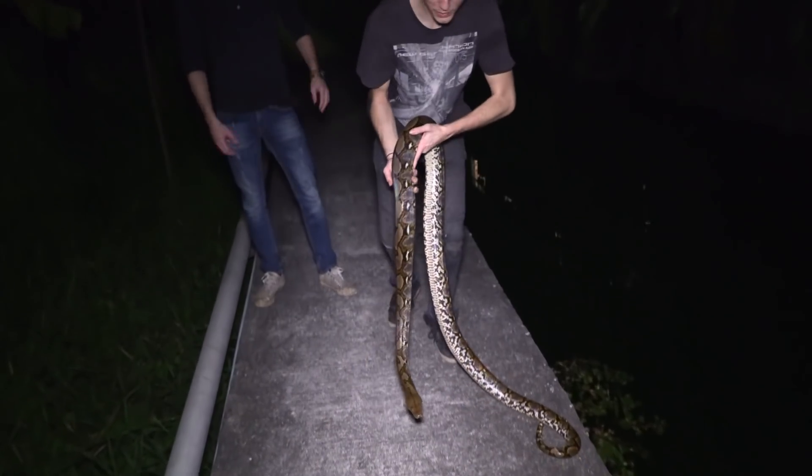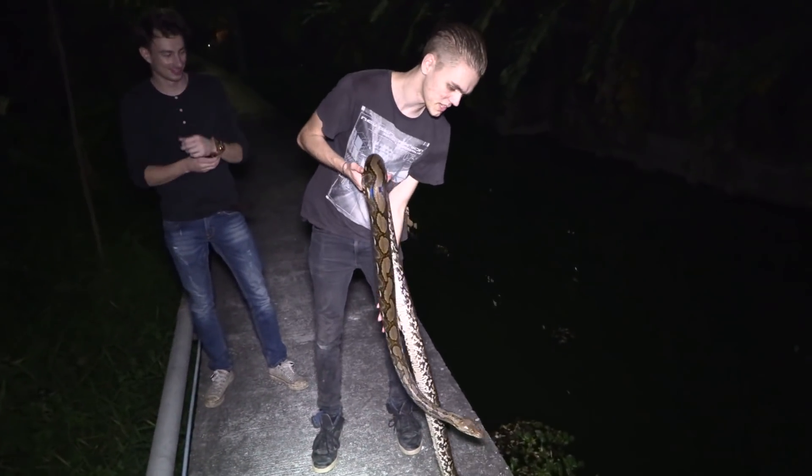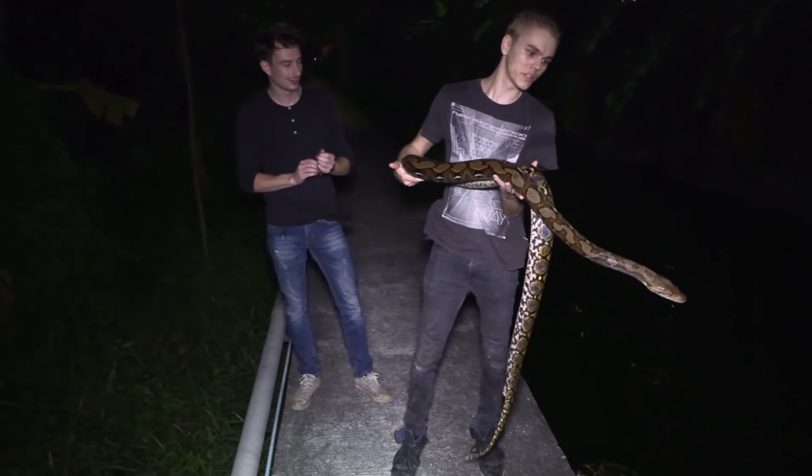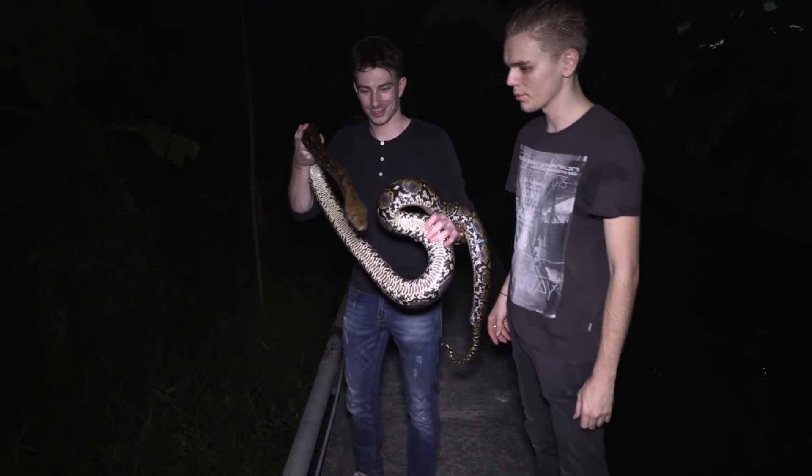Josh was actually really excited because he's been trying to find these for a while but has had quite bad luck with them, despite them being relatively common around here. He really hopes we can find some more, maybe bigger ones.